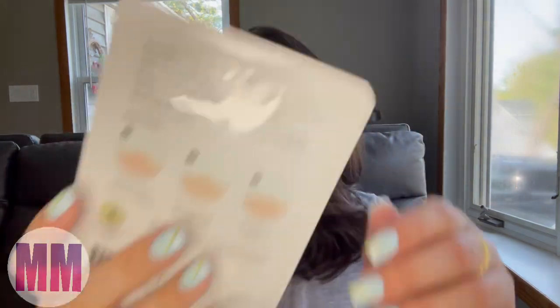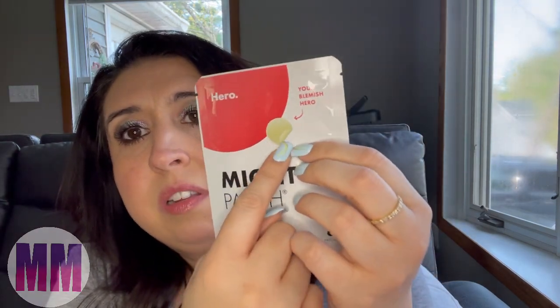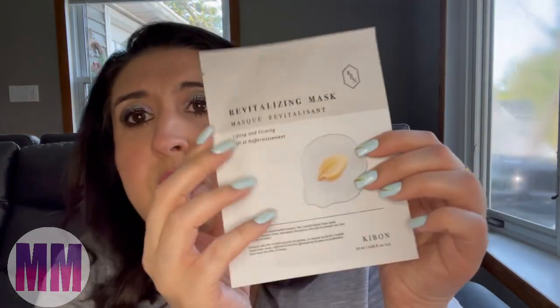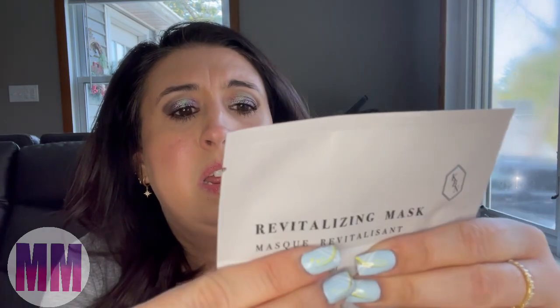The next thing I see in the box is Mighty Patch — they're pimple patches. I don't really struggle with acne at all, maybe once in a blue moon, or when I use retinol sometimes my skin purges and brings out a zit. I'm probably going to pass this on to my friend who has daughters struggling with acne. And then there's a revitalizing mask by Kibon — a lifting and firming sheet mask.